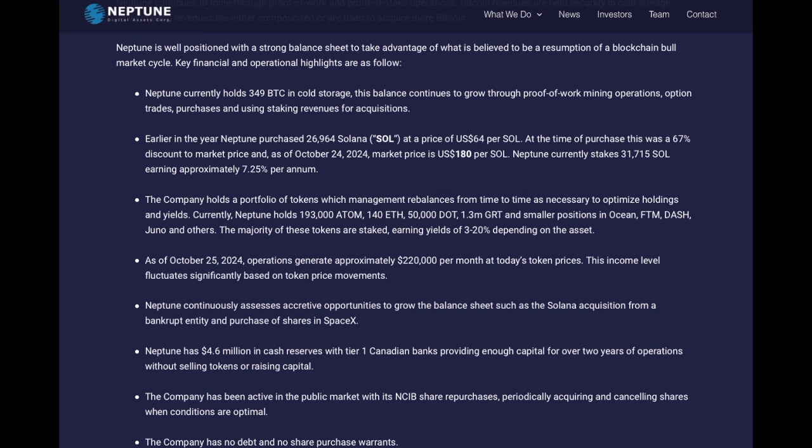The cash position is 4.6 million. Neptune indicated they could potentially add to the SpaceX investment by buying additional shares. The total assets in this press release amount to 51.91 million Canadian dollars. The company has 127.248 million shares outstanding at a price of 62 cents on October 25th, giving a market cap of 78.9 million. Dividing 78.9 million by 51.91 million gives a ratio of 1.52x.